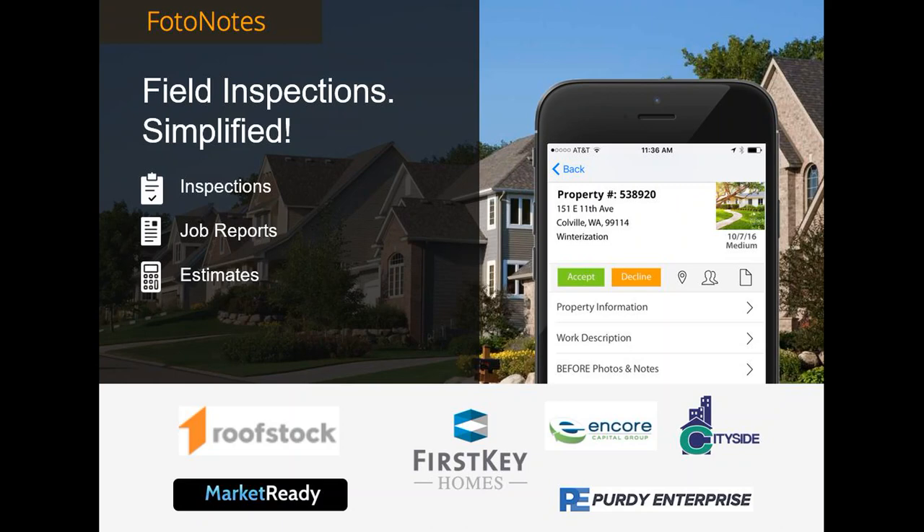Photonotes is an award-winning mobile field inspection platform used in residential real estate, including the single-family rental industry, for pre-acquisition inspections, turns, property walks capturing high-def marketing photos, plus so much more.